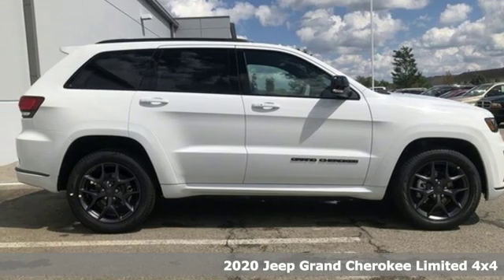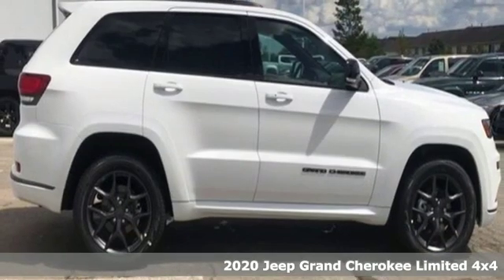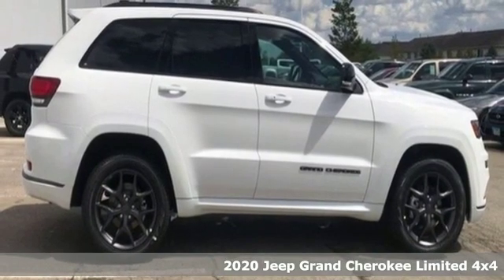It's a new 2020 Jeep Grand Cherokee. Welcome to a ride that is as spectacular as the scenery.